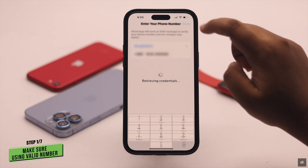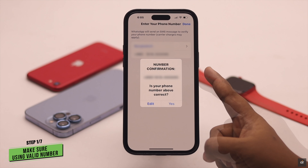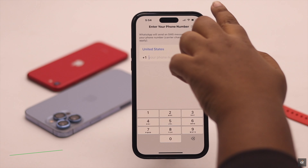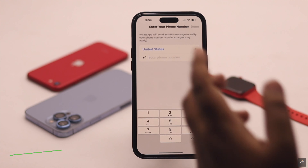Before you start, make sure you are using a valid number and putting the correct number. If you make any one-digit mistake, it can cause a problem. Also, make sure you have a good network signal — if it is low, you might not receive the code.